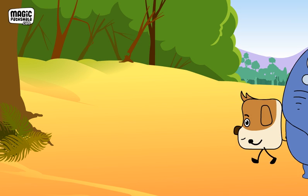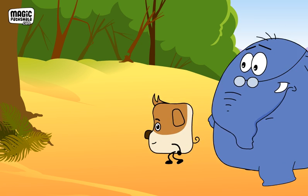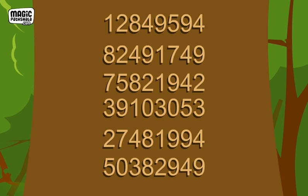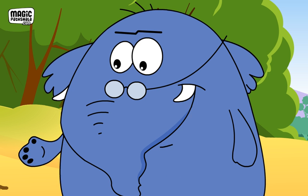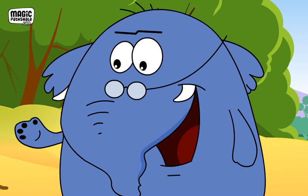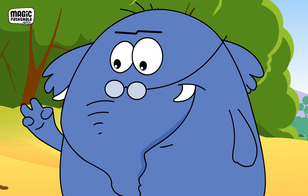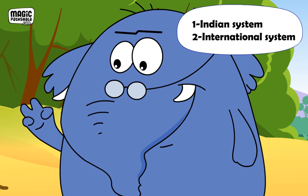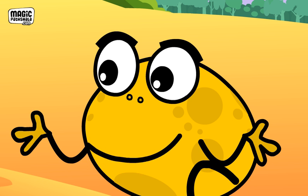They find Thad and show him the numbers. They ask him if he can help them understand these big numbers. Thad says he will help them. He asks them if they have learnt that there are two systems of numbers: the Indian system and the international system. Hop says that they have learnt about the two systems from Crow.